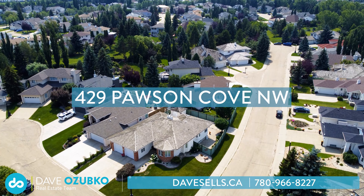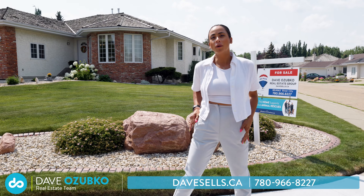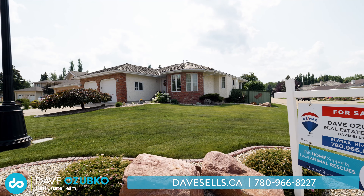Welcome to 429 Pawson Cove. This impeccably cared for home features four bedrooms, three full bathrooms, and is situated on this corner lot in Pottergreens. Is golf your game? This community is built along the Lewis Estates golf course. Let's go inside and take a tour.